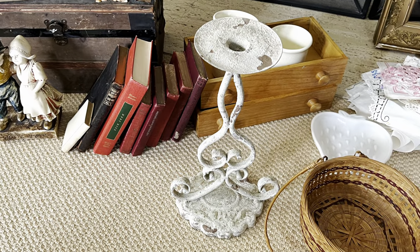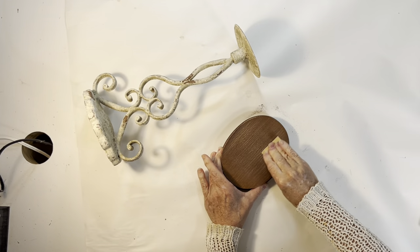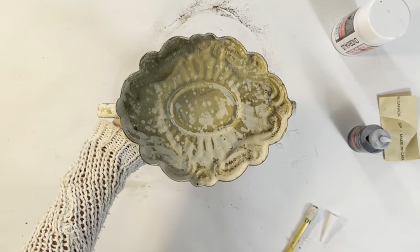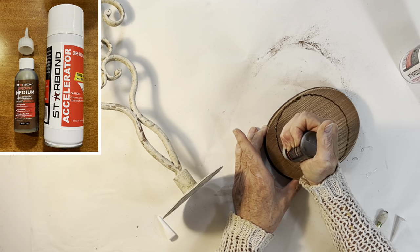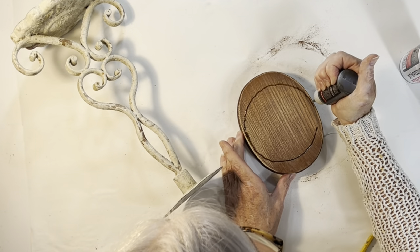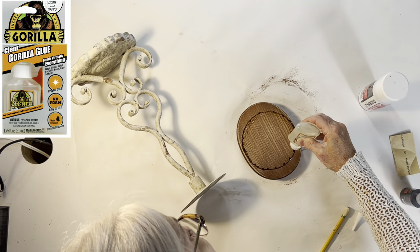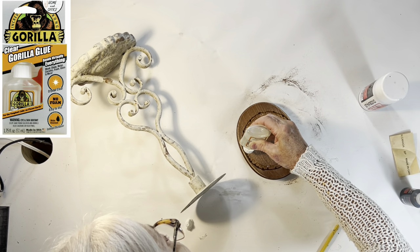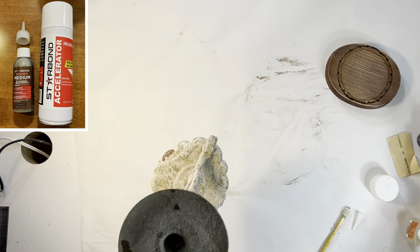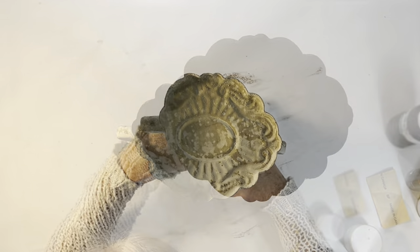I found this chippy white candle stand — it's not actually vintage, but it has a great vintage look. I actually want to use it as a riser and have the larger scalloped base at the top. For this to work, I needed to create a new larger base so that it wouldn't easily topple over. I found an oval-shaped piece of wood, sanded down the top for better adhesion, then applied a combination of super glue and Gorilla Glue to adhere the top of the candlestick to the new base.